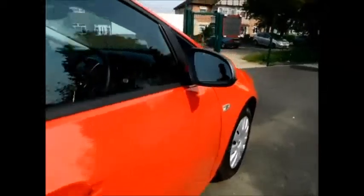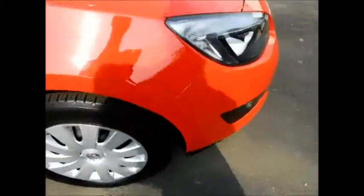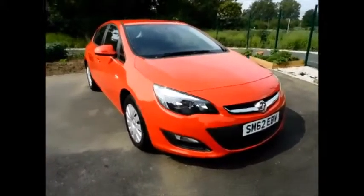Going inside, the vehicle benefits from cloth interior along with ISOFIX points for better child safety, and plenty of storage space in the rear. Going to the front, it benefits from stereo audio controls, cruise control and speed limiter, air conditioning, and your CD400 entertainment system.